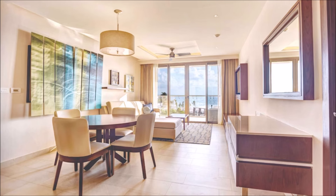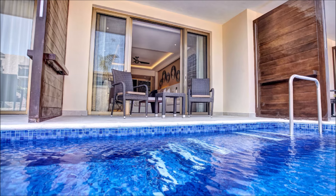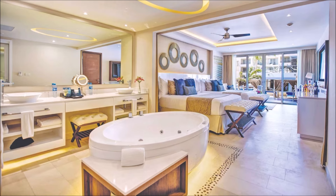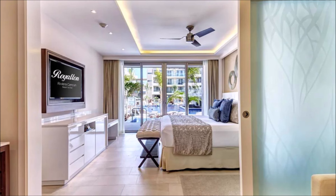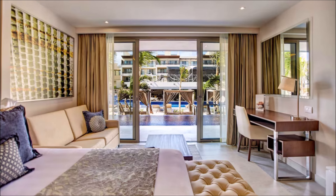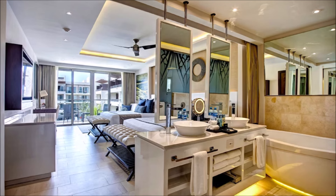Tranquil sanctuaries for rest and relaxation. Dive into the world of comfort and luxury. Luxurious retreats for the avid traveler. Unwind in style and sophistication. Immerse yourself in sheer luxury. Elegant spaces for ultimate relaxation. Luxe hideaways for the discerning guest. Experience the pinnacle of luxury living.